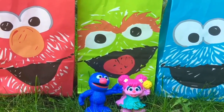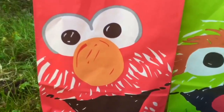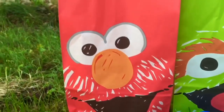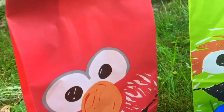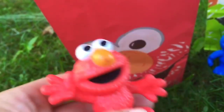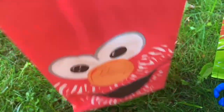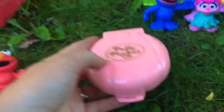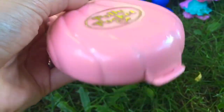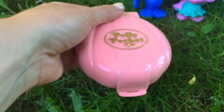Hello and welcome to Tiny Treasures. Today we're joining Grover and Abby. We have three Sesame Street surprise goodie bags and we're going to see what's inside. Do you know who's on the outside of this bag? It's Elmo. He was inside the bag with the surprise. What's in your bag, Elmo? It's a pink Polly Pocket in the shape of a shell. How about we open up the Polly Pocket?